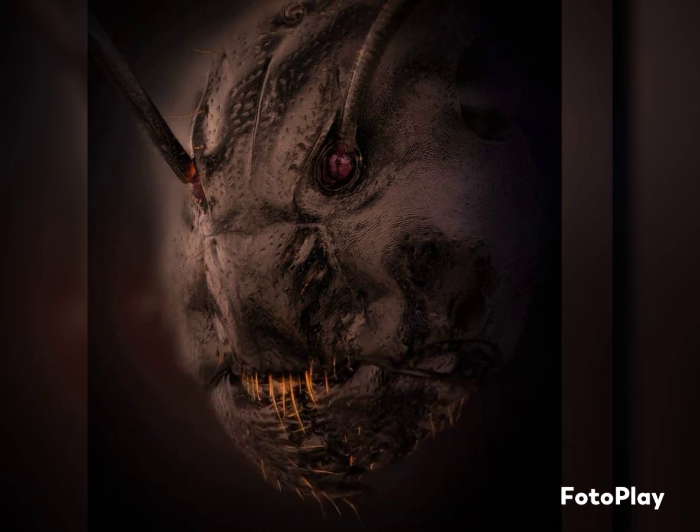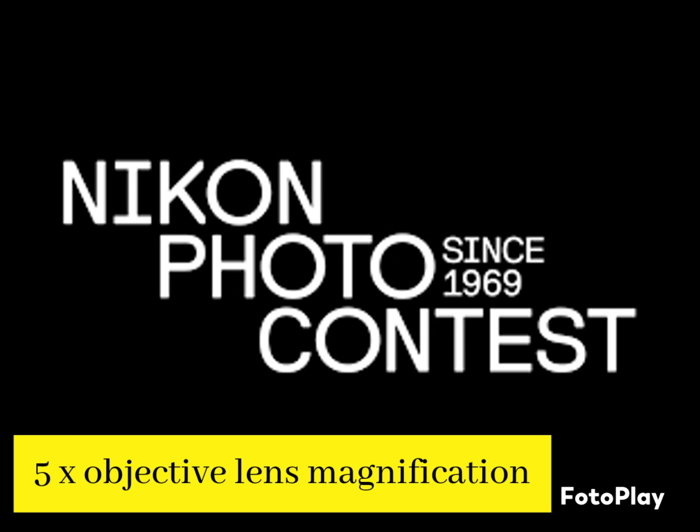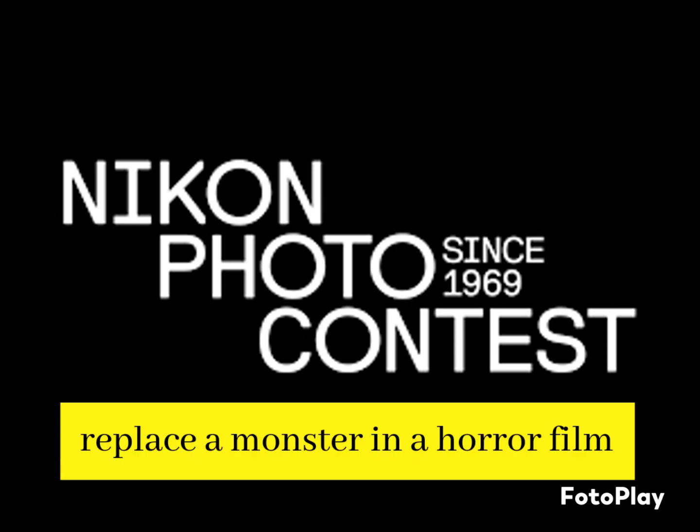Kavalowskis captured this photo of the ant by using reflected light with five times objective lens magnification, according to the competition. The photo has the internet freaking out over what could replace a monster in a horror film.